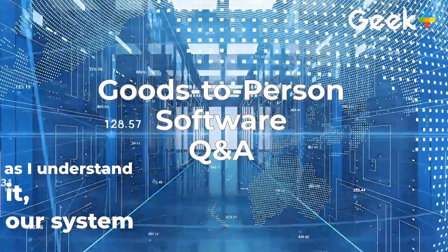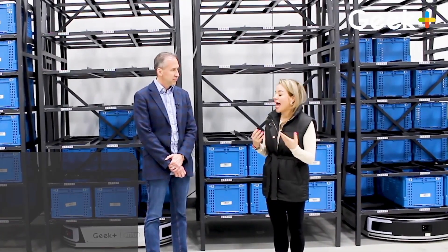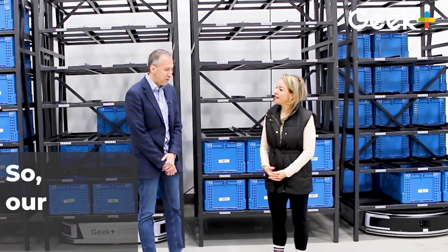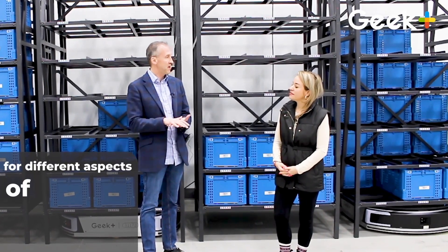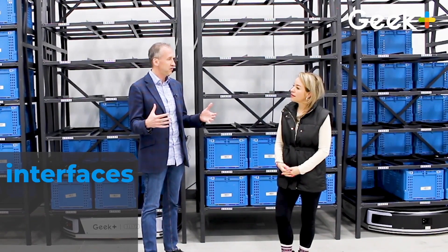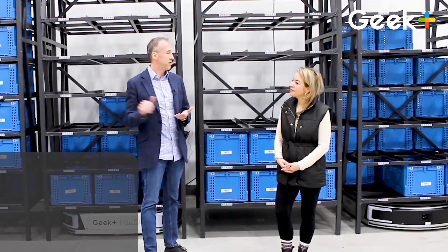Joe, as I understand it, our system software is all on one platform, which makes integrations and add-ons a little bit more simple. Could you explain more? Our software itself is modular but it's built on a standard platform. We have different modules for different aspects of functionality, but all of the interfaces go through one layer — one API, regardless of which module or which functionality we use.